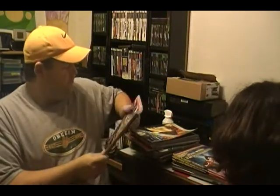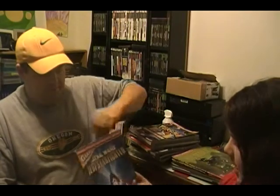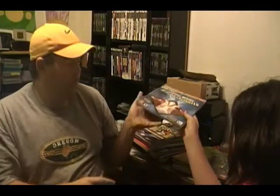We have Perfect Dark Zero for Xbox 360 — don't own that game. Pokemon Trading Card Game — we do own that game. Star Wars Jedi Starfighter for PlayStation 2, and it says 'Warning: Episode 2 information exposed.' Oh, it says it has a huge giant poster in it — let's see if it still does; normally they're in the middle.